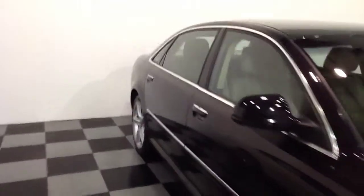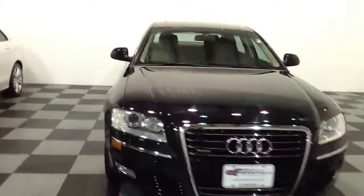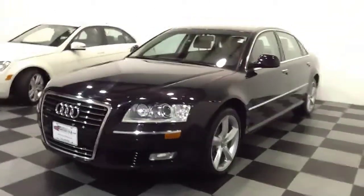It's a long wheelbase model, again a one-owner vehicle — a 2010 with 20,000 original miles. Very, very nice, clean, and pretty rare car right now. Not too many 2010s out there with only 20,000 original miles on them.